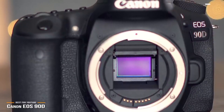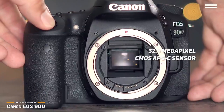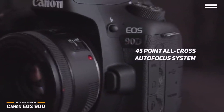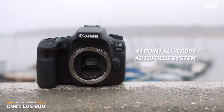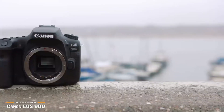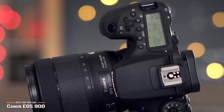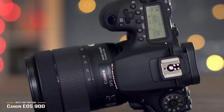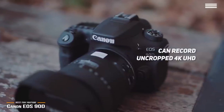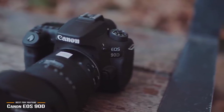The EOS 90D features a whopping 32.5-megapixel CMOS APS-C sensor that takes absolutely stunning photographs thanks to the inclusion of a Digic 8 image processor. A 45-point all-cross autofocus system takes the guesswork out of framing a shot with correct focus even in more energetic settings. It even includes eye detection autofocus that hones in on the subject's eyes, though this feature can struggle a bit compared to some DSLRs with more refined autofocus technology. It can record uncropped 4K UHD video up to 30 frames per second and full HD 1080p up to 120 frames per second for super slow motion playback.